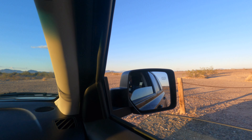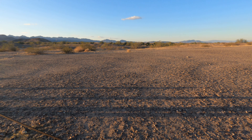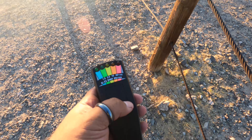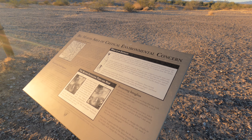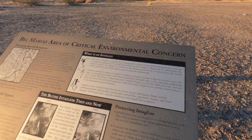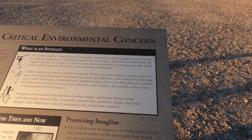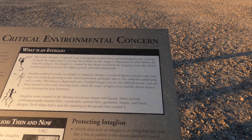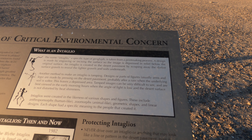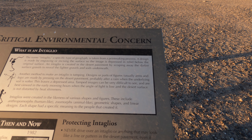This is the first spot. Let's see if there's a sign here real quick — this would be cool if it was. Big Maria's Area of Critical Environmental Concern. What is an intaglio? The name intaglio is a specific type of geoglyph, taken from a printmaking process. The design is made by engraving or slicing the surface so the image is depressed in relief below the original surface. Intaglios are created in the desert pavement by scraping away the darker surface gravel to reveal the lighter gravels.